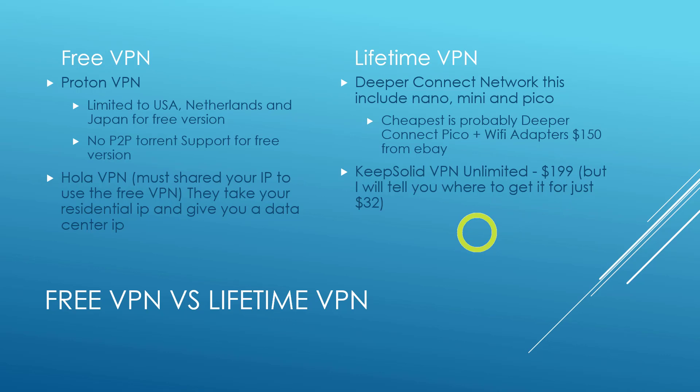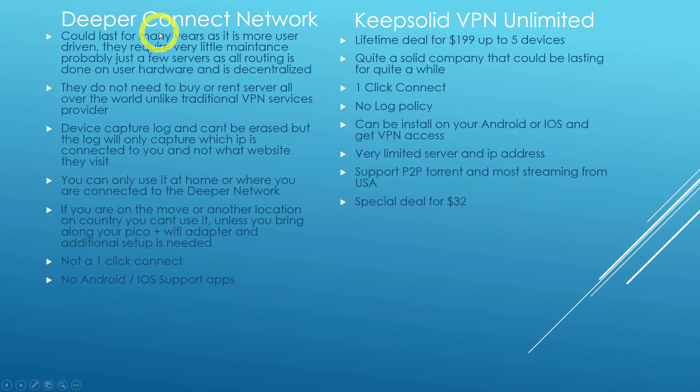Looking at Deeper Connect Network — how long can this network last? I believe it could last many years, as it is more user-driven and requires very little maintenance, probably just a few servers. All the routing is done on the user's hardware. When you purchase a Deeper Connect hardware device, routing is done between user to user — it's fully decentralized. So Deeper Connect doesn't need to buy or rent servers all over the world, unlike a traditional VPN service provider.